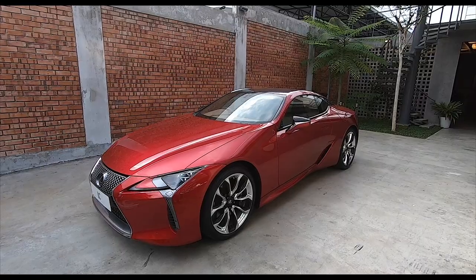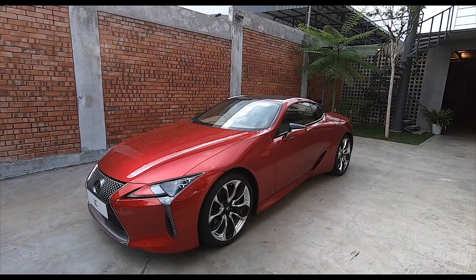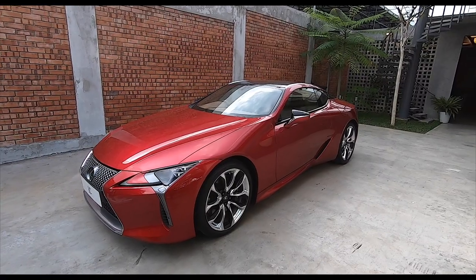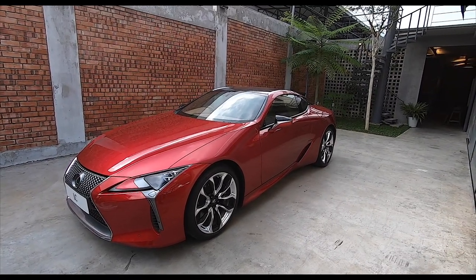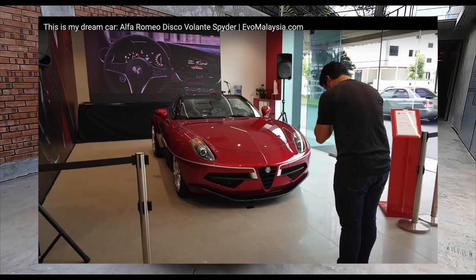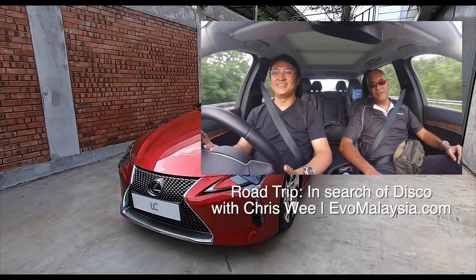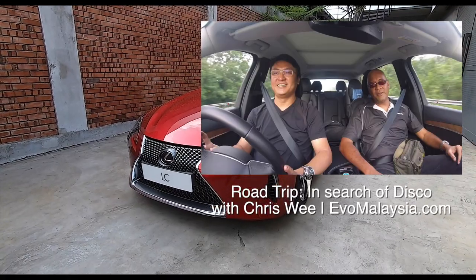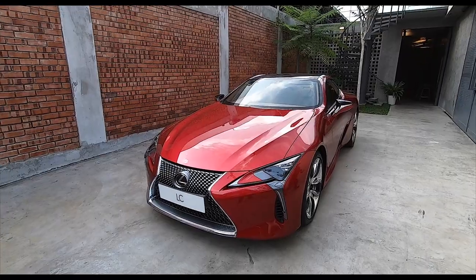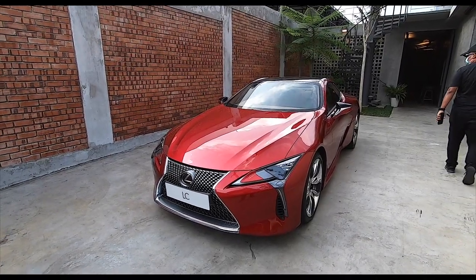I think it's one of the most beautiful cars I've ever seen — maybe second only to the Alfa Romeo Disco Volante that I drove all the way down to Singapore with Bobby Ang. You can actually check out that video; I'll give you a link. But look at this — it's absolutely amazing. Stay tuned folks, more to come.